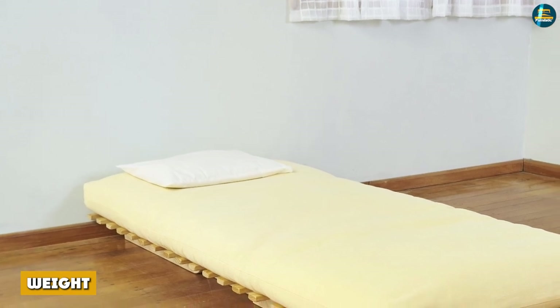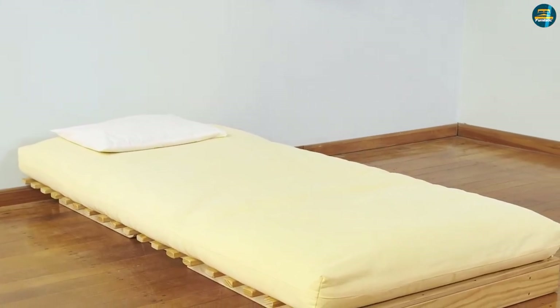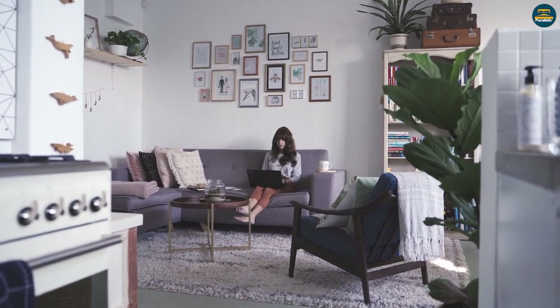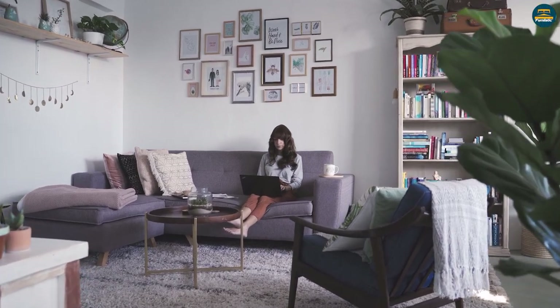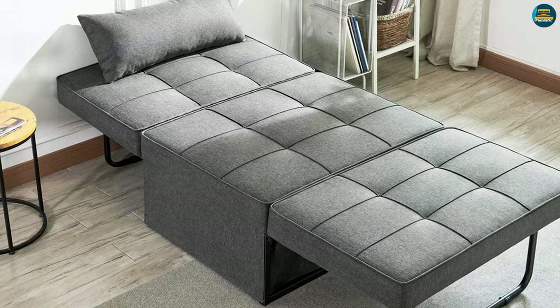Another important feature that sets a futon apart from a sofa bed is the weight of these two things. The weight of the product defines its ease of movement. A futon is designed and constructed in a fashion that makes it lighter than the traditional sofa bed. This makes it easier to move the futon around and change its position as and when needed. This is not the case with a sofa bed.